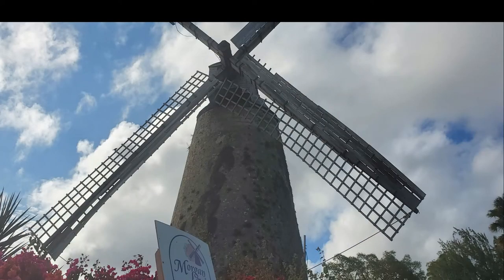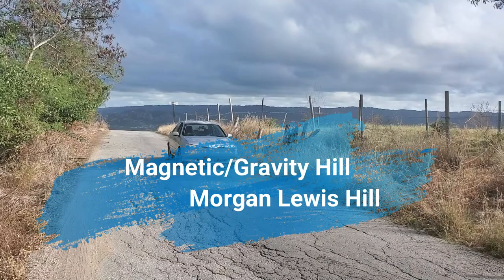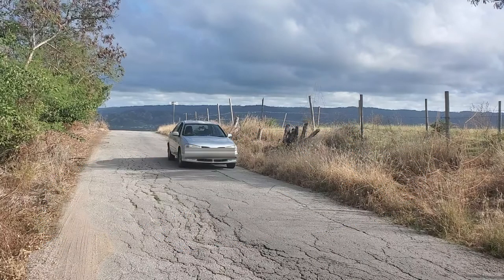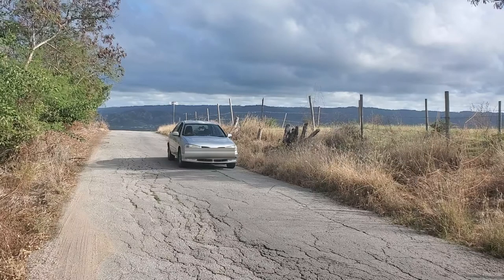I can't be in this area without driving straight on to the magnetic or gravity hill, still known as Cherry Tree Hill or Morgan Lewis Hill. I'm sure a lot of people — tourists as well as locals — don't even know this wonder of the world even exists. It's this spot here, just a way down from the Morgan Lewis windmill, and it's not signposted, so you only really know about it by word of mouth or if a tour guide tells you.